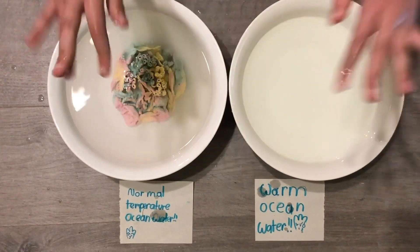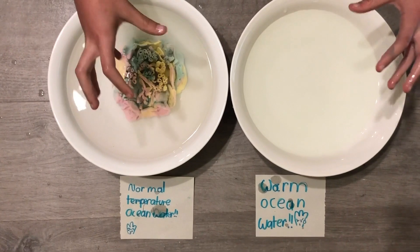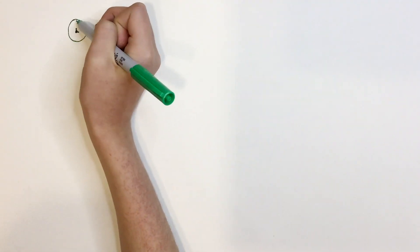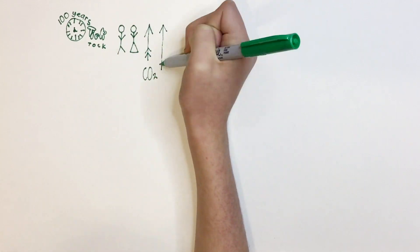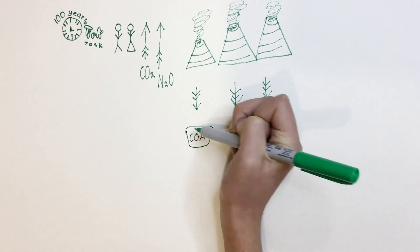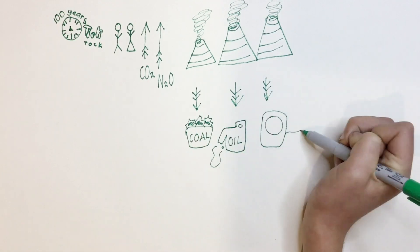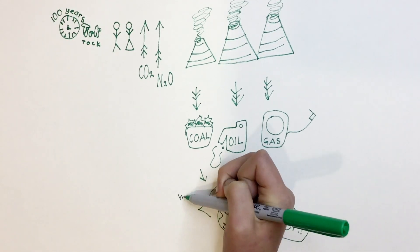The coral are home to thousands of marine life, so coral bleaching is a big problem. So what has caused the ocean temperatures to rise? In the past 100 years, humans have caused an increase in greenhouse gases like carbon dioxide and nitrous oxide. When we burn fossil fuels like coal, oil and natural gas, we release carbon dioxide into the atmosphere. This acts like a heat-trapping blanket around our Earth, making our planet and oceans warmer.